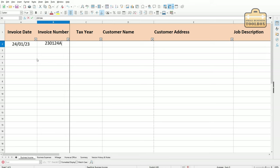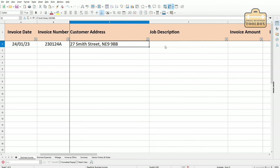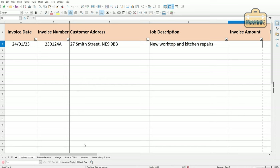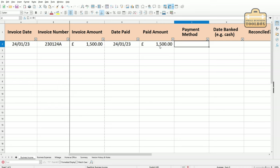We'll put this job in first — the date is 24th of January 2023. For invoice numbering, I do the date in reverse: 230124, then a letter starting with A; if I raise another invoice the same day that becomes B, and so on. We record the tax year — 2022-23. This first job is for Paul Smith. We'll log the customer address and postcode, then job description: 'new worktop and kitchen repairs'. Invoice amount — I'm not going to break it down — I'll just put the total: £1,500. The customer's paid us straight away by credit card.